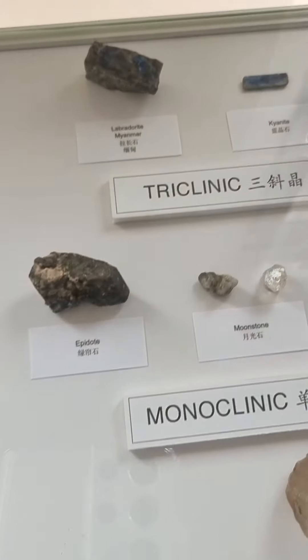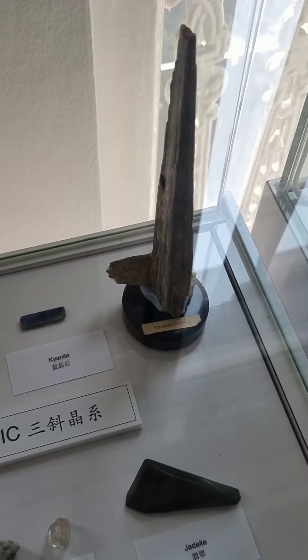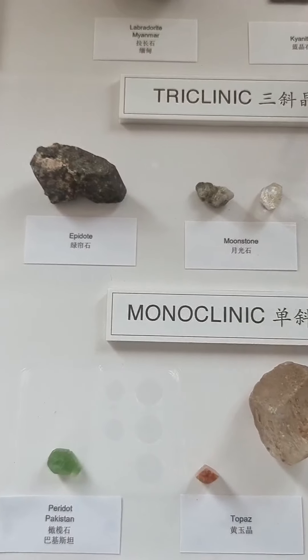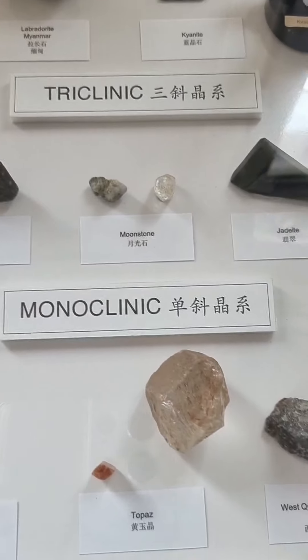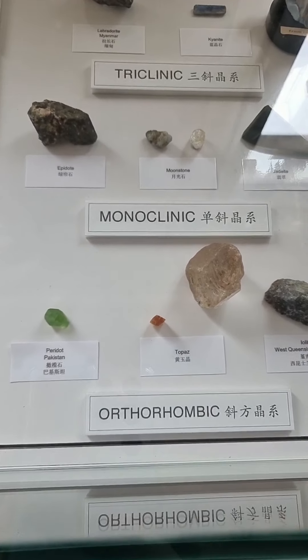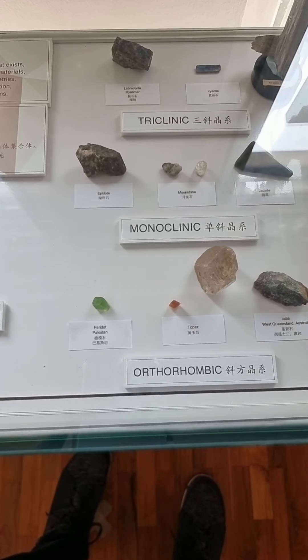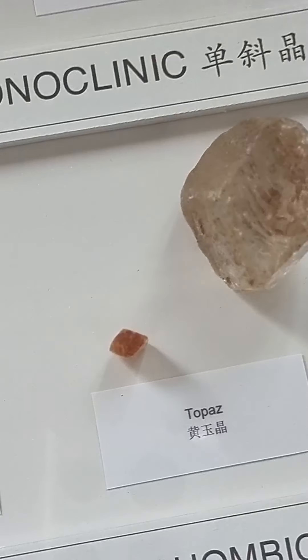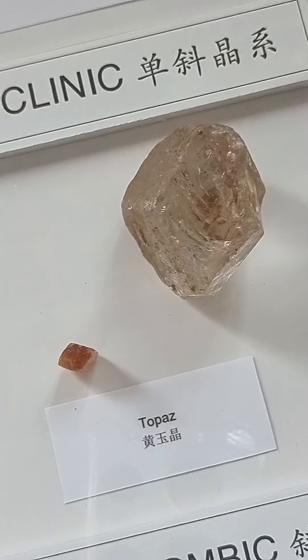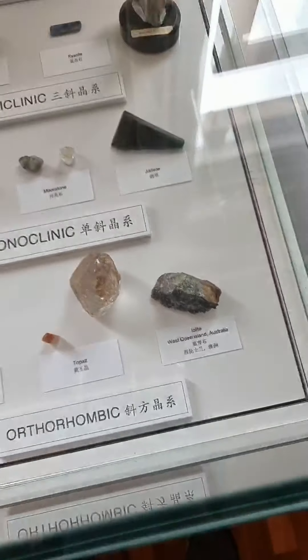The next one is triclinic. Triclinic tends to have the least defined shape — it's just straight like that. This is kyanite, and some labradorite and kyanite — you can see it's very long. Another shape is monoclinic — monoclinic includes epidote, moonstone, and jadeite. Oh, jadeite is monoclinic too — I didn't realize that! Every day you learn something new at the museum. Last but not least is orthorhombic. In orthorhombic you have crystals like peridot and topaz. You can see the triangular shape of the topaz in the small one is also present in the large one. This shape is orthorhombic. And last is iolite.